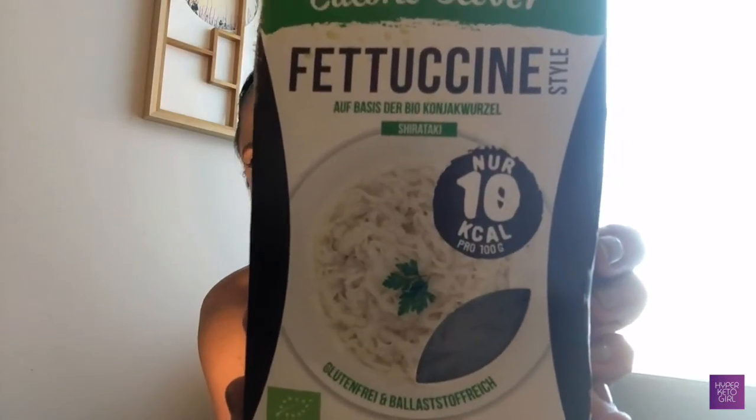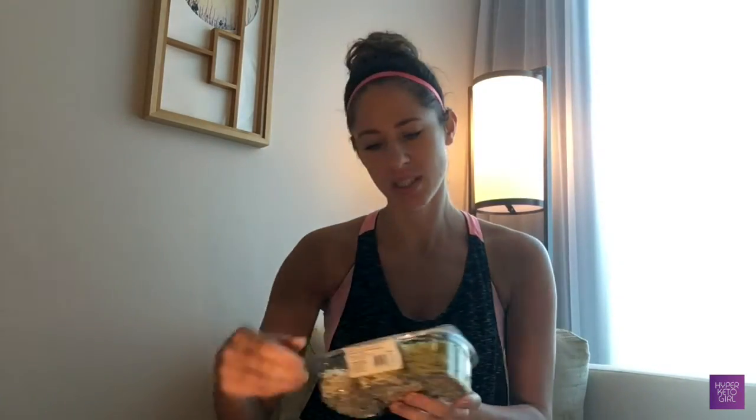Whenever I'm in the States I buy shirataki noodles at Whole Foods. They come in all sorts of different shapes and forms — I got the fettuccine style. So if you're tired of zucchini noodles and done spiralizing forever, you can swap to those and have a kind of pasta Bolognese — the Italians would kill me for calling it that! It even says 'shirataki style' on the package. I don't consume them often because they are still somewhat processed, but every now and then just to shake things up.